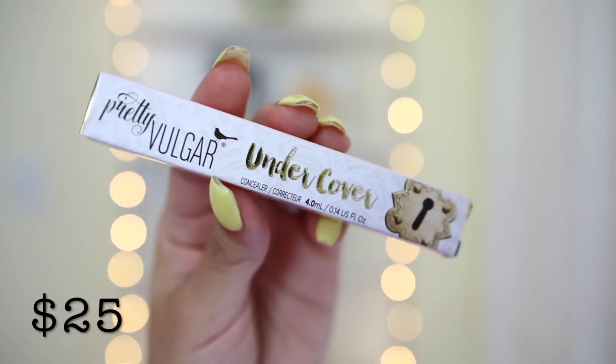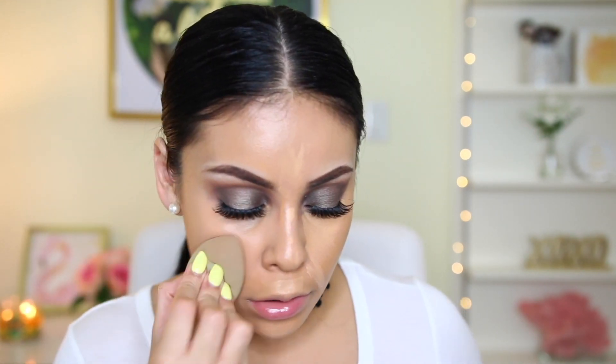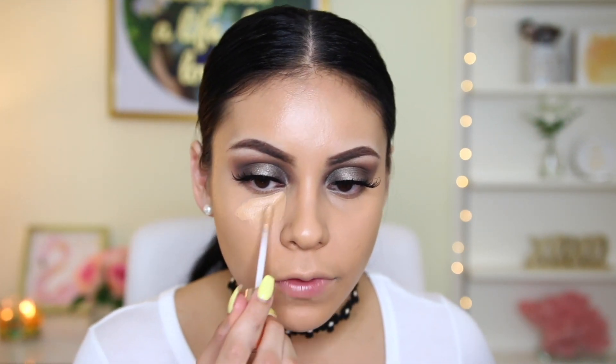The next thing I got is a new brand at Sephora called Pretty Vulgar — this is the Undercover Concealer in shade 63, the middle ground. The packaging is super cute and sleek. It smells kind of like paint, actually like the Wet n' Wild foundation. I'm applying this right underneath my eyes. You can still see a little bit of my darkness peeking through, so the concealer is definitely not as heavy-duty as the Tarte Shape Tape. I'm going to add a little more because my dark circles are vicious — it blends really nicely though.